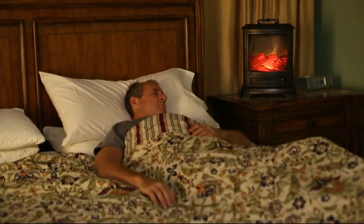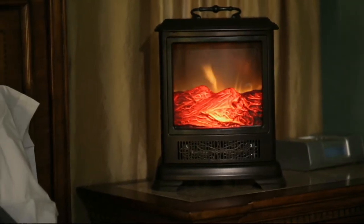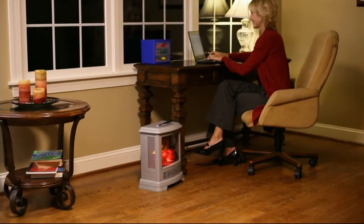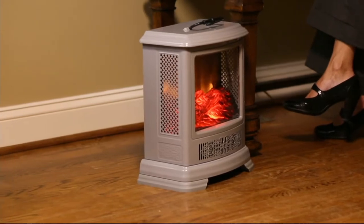We had temperatures in Wisconsin a few weeks ago that were colder than the daytime temperature on the planet Mars. And then three days later, it's 50 degrees. She's in a mood, Mother Nature. I think that's where the term bipolar came from.